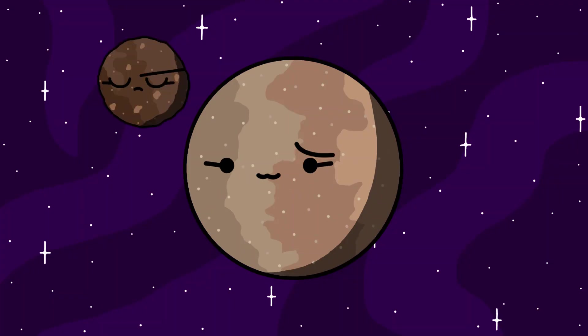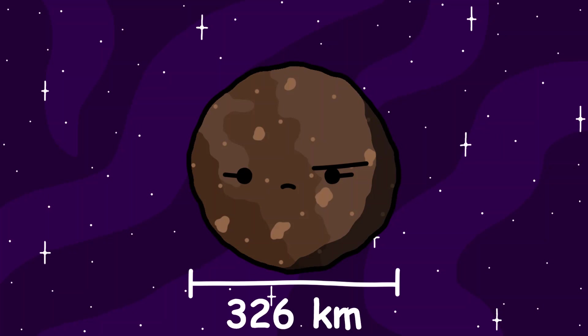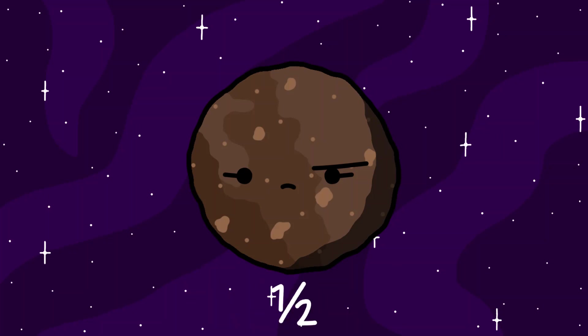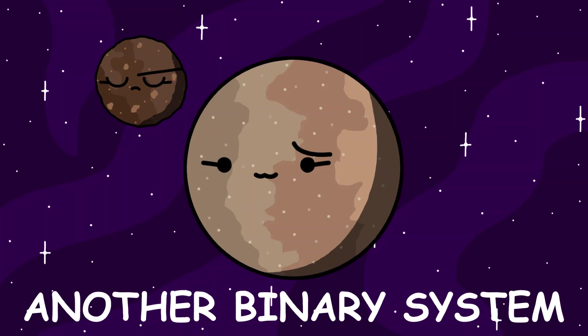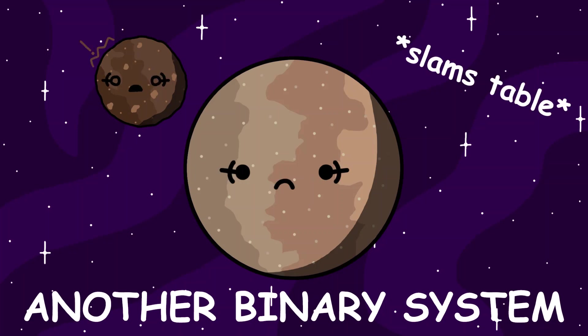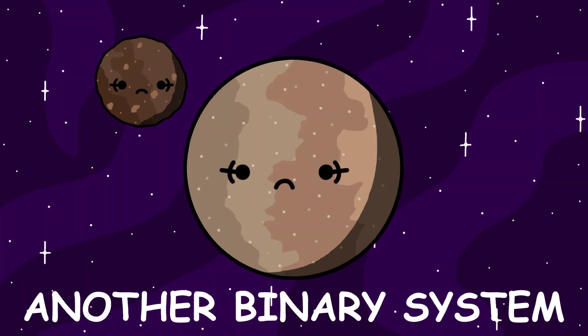Varda has one moon named Ilmarë. Ilmarë is approximately 326 kilometers, or about 200 miles in diameter, which makes it about half of Varda's estimated diameter of 700 kilometers, or about 430 miles. That makes Ilmarë and Varda another binary system. Why is almost everything in the Kuiper Belt a binary system?